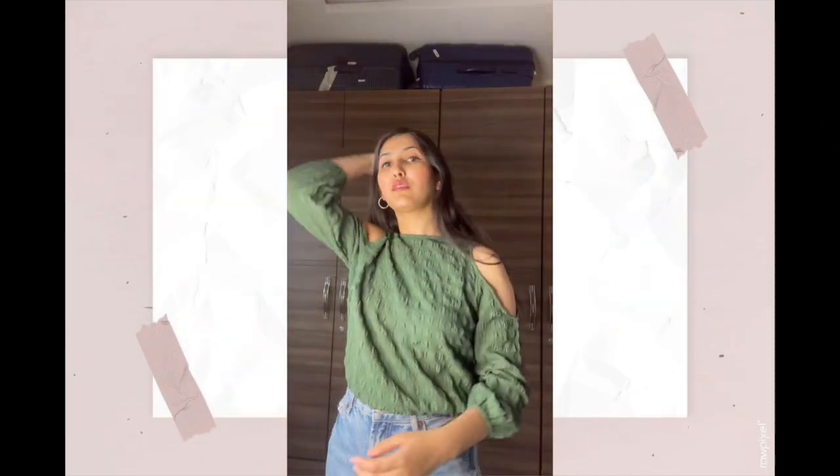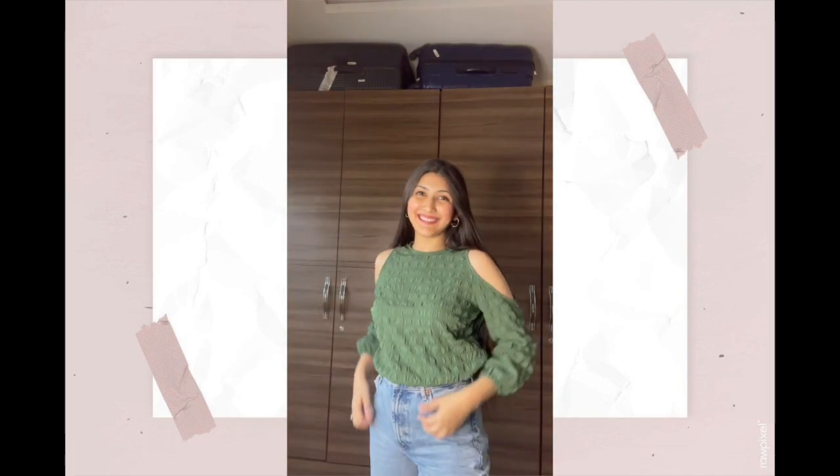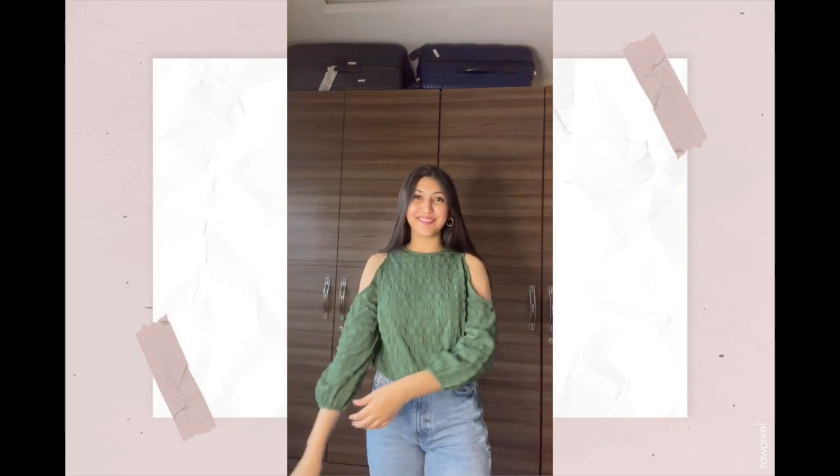Moving on to the next top — this is by the brand Only, and the MRP is 1799 rupees. On discount I got this for just 683 rupees. This top has cold shoulder sleeves and the fabric is polyester with a button closure at the back. I'm in size 36, which is small. Here I am in this top — it's a very basic top so I carried it with golden accessories and blue color denims. You could also pair it with black color denims and it'll look great too.